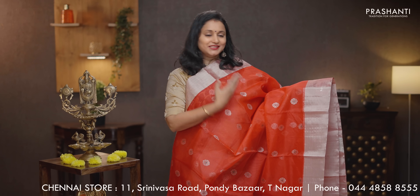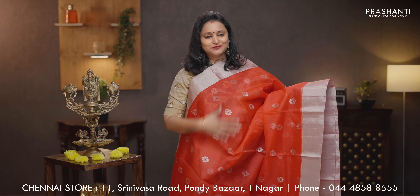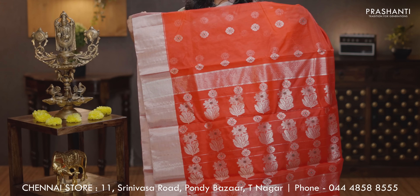Red — classy and traditional color with silver zari borders on either sides. Small floral zari buttas in silver running throughout the body. Butta style pallu. A plain blouse in red, priced at Rs. 8,850.